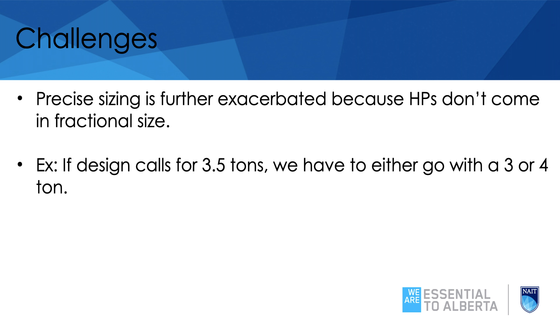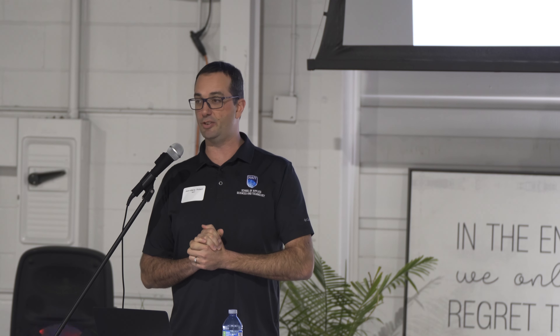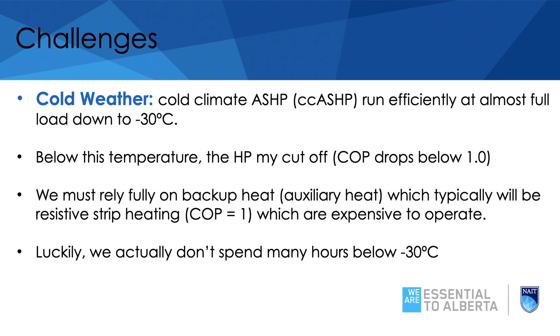Cold climate is really where we live in Edmonton. A lot of information online is about the States and milder climates, where minus 15 Celsius at night is considered extreme — but that's our normal winter. Cold-climate heat pumps are a newer technology that run at different pressures and can operate at almost full load all the way down to minus 30. Below those temperatures, the outside coil can't transfer heat anymore, so we shut it off and use another source like resistive heat. The auxiliary heat is usually resistive strip heating with a COP of one, much less efficient than the heat pump.